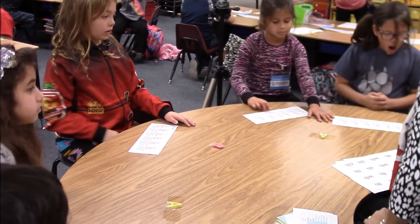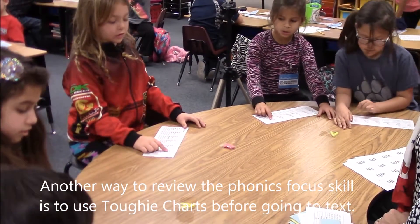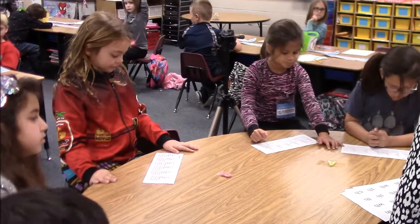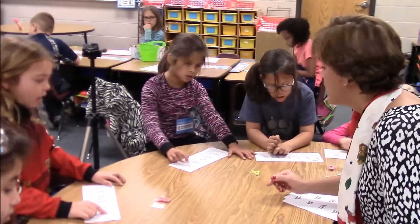Start again. All right, ready? Sound. Let's go to the second row, the red row, the orange row. Ready? Sound. I, I, A, A, O, O. Good.